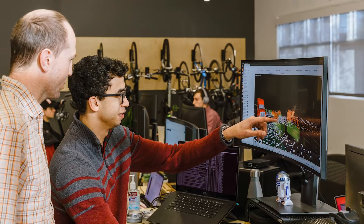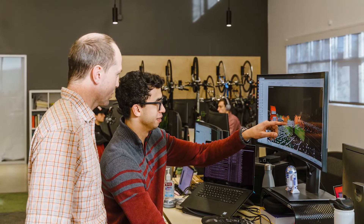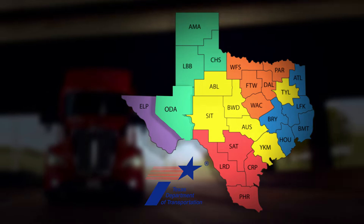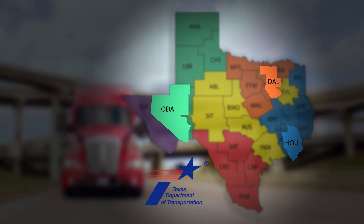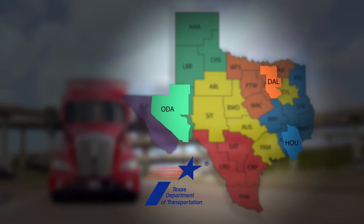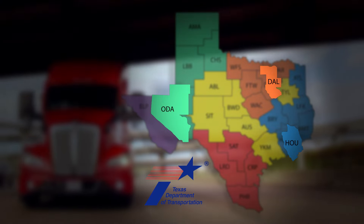We developed a prototype and tested it out in the Odessa and Dallas districts. We leveraged TxDOT's nighttime inspection suite, which is an Esri app built in partnership with TxDOT's ITD division. We worked with them to upload the AV trucking data and create a feature layer in the nighttime inspection app alongside the portal that TxDOT maintenance teams traditionally use. We also worked with the Odessa, Houston, and Dallas districts to access the data, test it out, and provide input on how they used it and in which cases it was helpful to their maintenance operations.